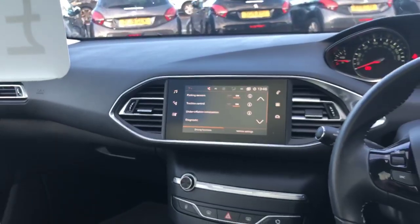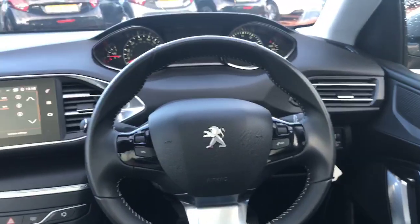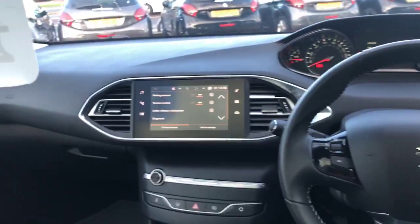Your driving settings are all in there as well — nice and easy to use and very responsive. All your cruise control and speed limiter is also standard with this one. And you also have a lovely panoramic glass roof with electric blind as well.